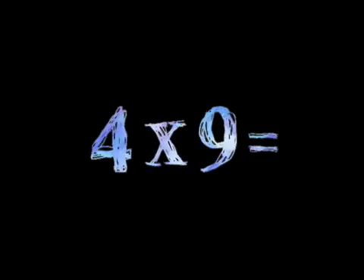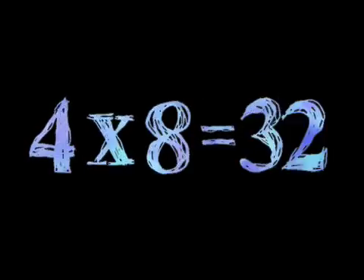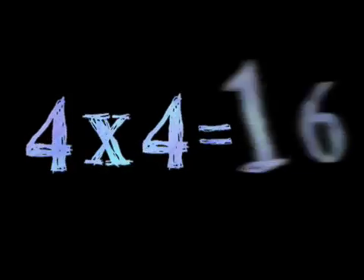Four times nine is thirty-six. Four times eight is thirty-two. Four times seven is twenty-eight. Four times six is twenty-four. Almost forgot — four times five is twenty. Four times four is sixteen — still sixteen.